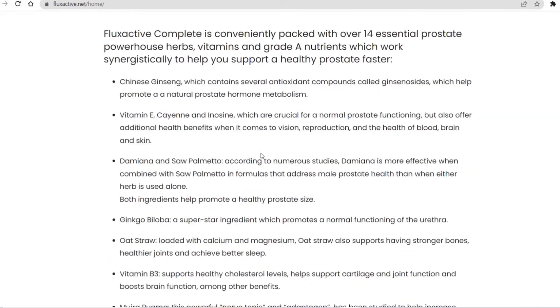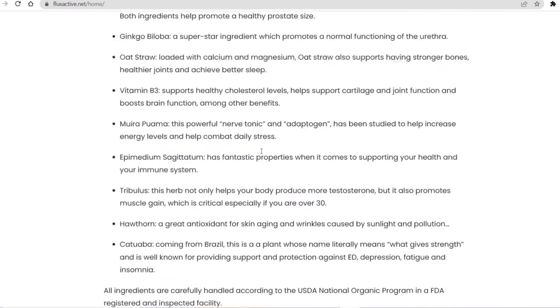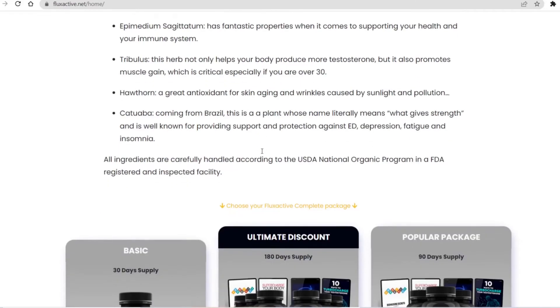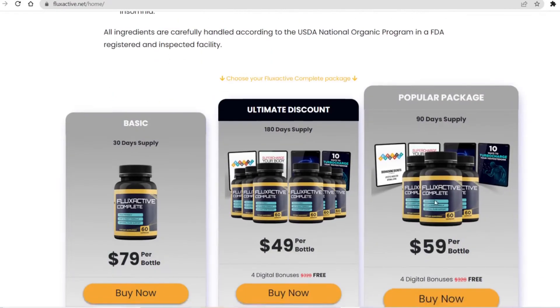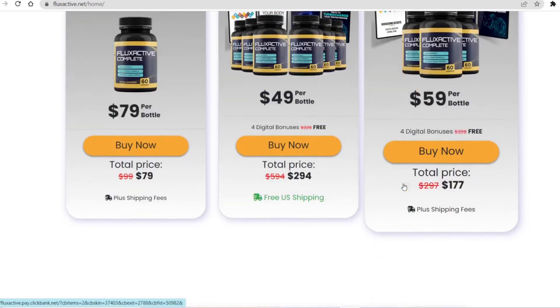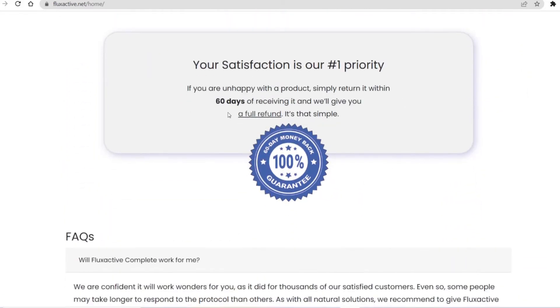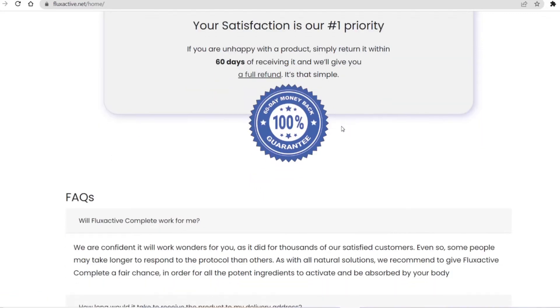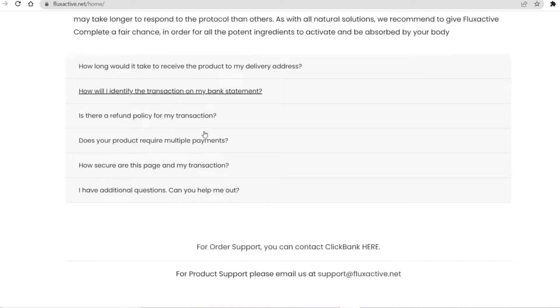Now imagine you not having to worry about that again — regain your confidence and take control of your life. That's the purpose of Flux Active Complete, to return you to a healthier and less carefree life. Flux Active Complete contains a proprietary formula consisting of a group of 14 essential prostate and bladder antioxidants, minerals, vitamins, and herbs. This unique formula is designed to address several factors needed to support lasting prostate health, including optimal flow support.